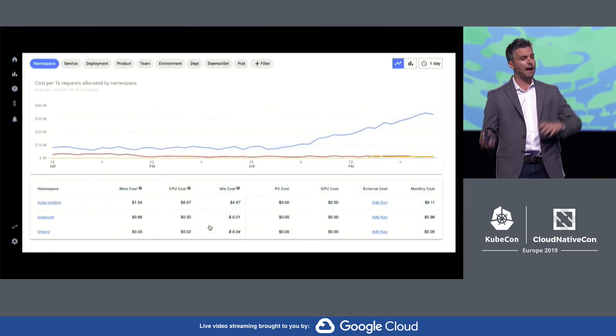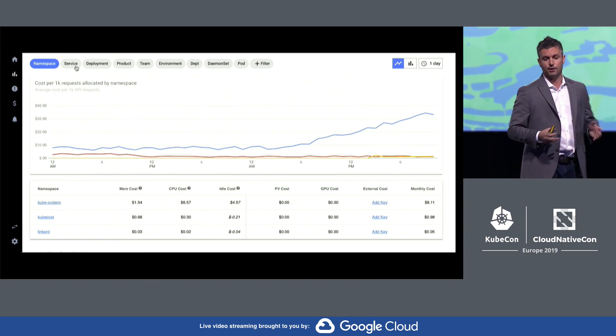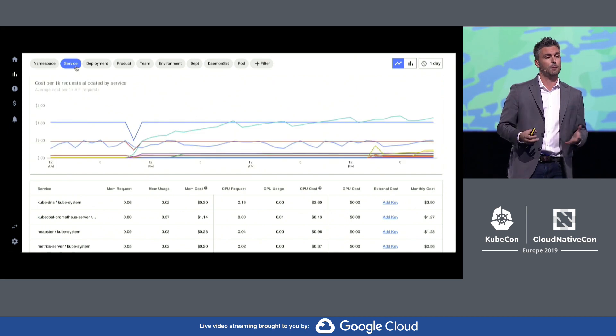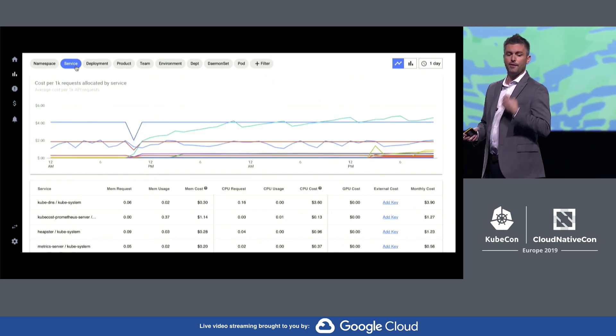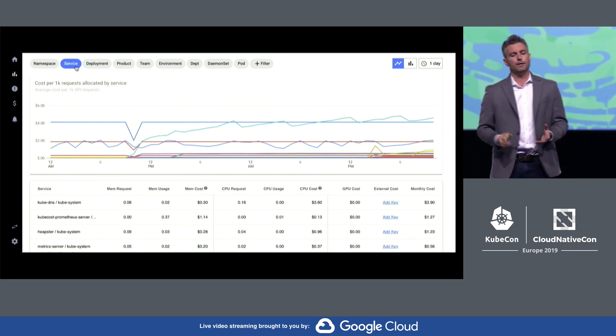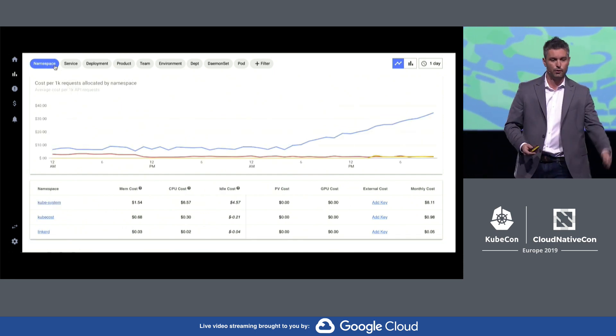Now, we can use that in the ecosystem with tooling like KubeCost, which is a tool for cost allocation and management that has also been updated to use SMI for traffic metrics. Here, KubeCost is running a meter for cost per 1,000 requests. SMI metrics allows tools like KubeCost to automatically gain these multi-mesh capabilities through interoperability.